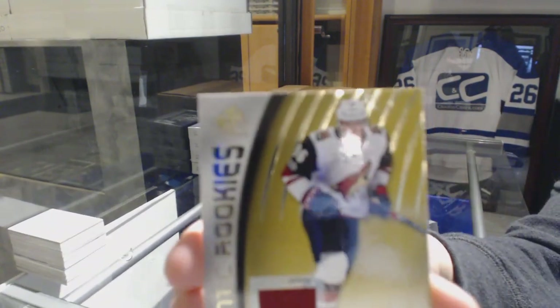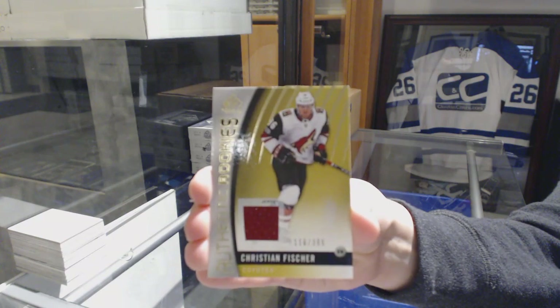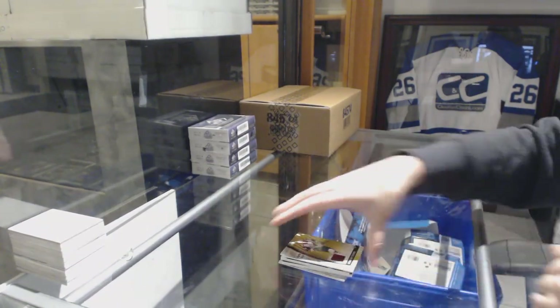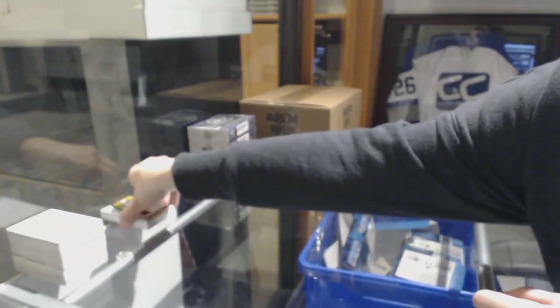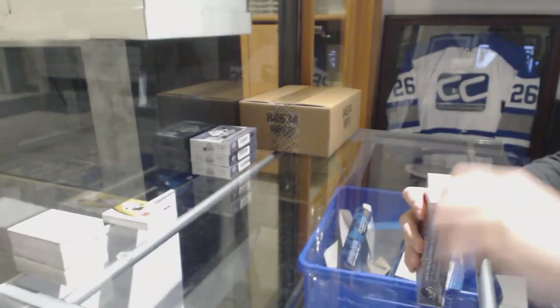And Rookie Jersey number 399 for the Coyotes, Christian Fisher.